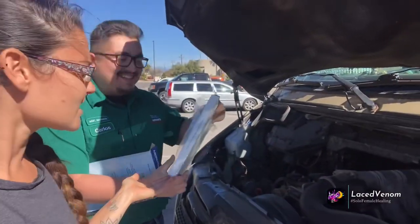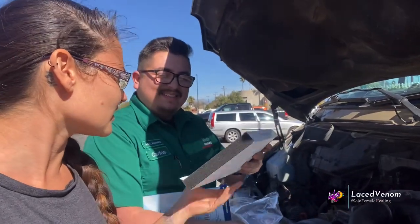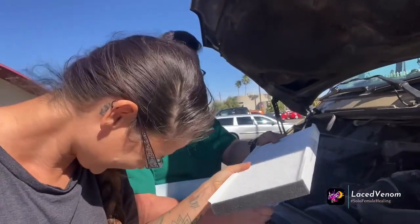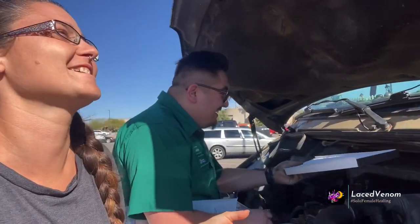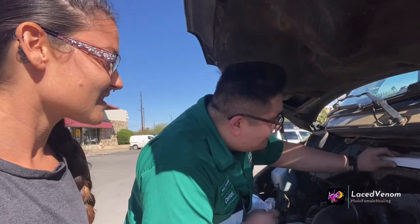Carlos is gonna help me put this clean one in — very, very clean, like exceptionally clean. Thank you so much — oh my gosh, that's just unreal.